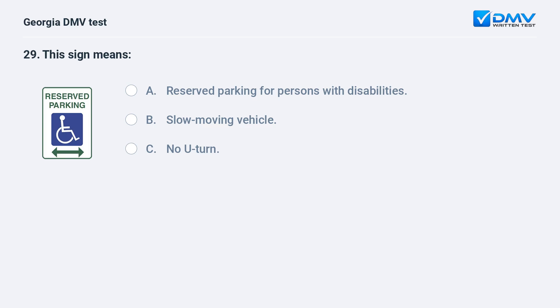This sign means: A. Reserved parking for persons with disabilities. B. Slow moving vehicle. C. No U-turn.